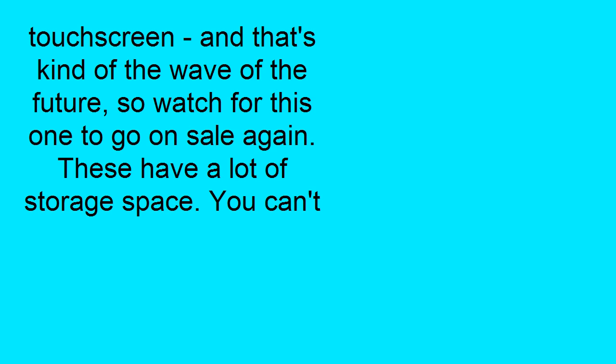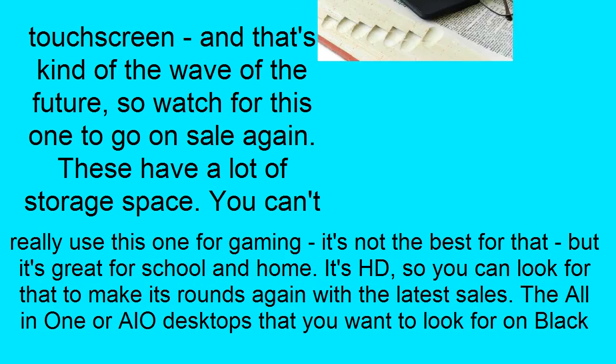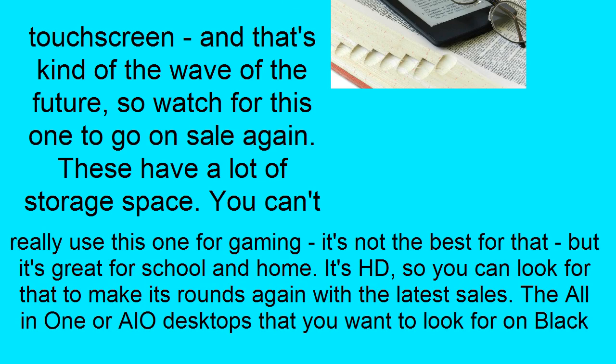Watch for this one to go on sale again. These have a lot of storage space. You can't really use this one for gaming — it's not the best for that — but it's great for school and home. It's HD, so look for them to make their rounds again with the latest sales.